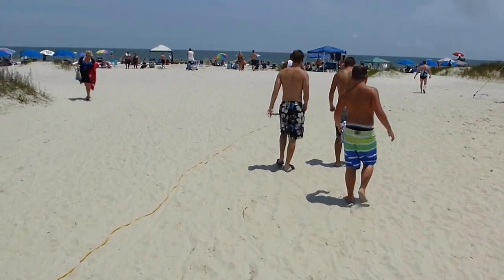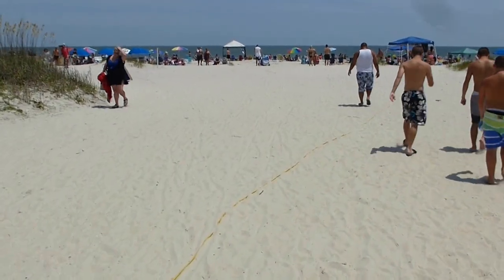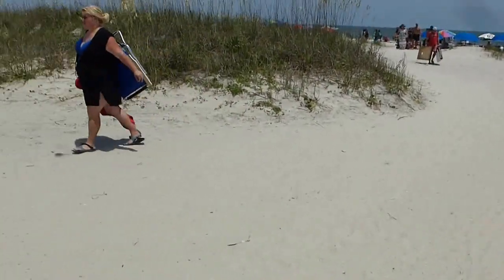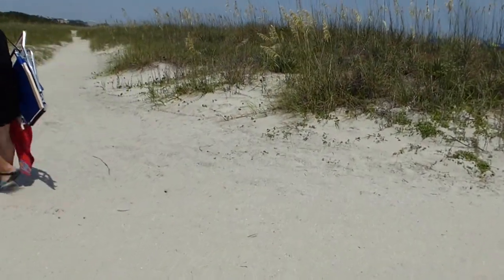Now here we are at the beach. The beach in South Carolina is owned by the state. The beach on Hilton Head Island is owned by the state of South Carolina — and what a beautiful beach it is.